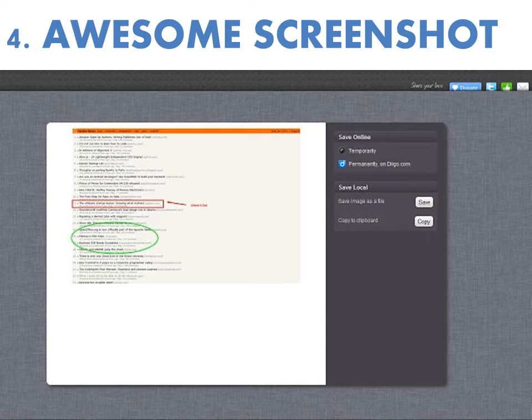Number four is Awesome Screenshot. It does exactly what the name would suggest — it helps you take awesome screenshots. If you're still print-screening your way around the web, pasting into Paint and cropping from there, which is what I've been doing for years, I'm happy to announce there's a better way. With the free Awesome Screenshot extension, you can grab the current browser tab, the full length of the website including what you normally have to scroll to see below the fold, or even highlight a selection on the current page.